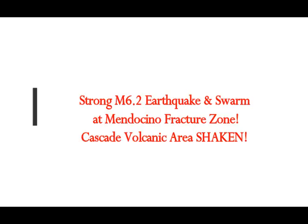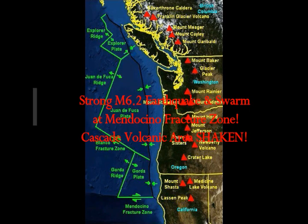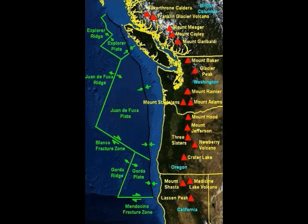We recently had a strong magnitude 6.2 earthquake and earthquake swarm at the Mendocino Fracture Zone of the Gorda Escarpment. This is the map you see right there — the Mendocino Fracture Zone at the bottom around the 7 o'clock position. All these red triangles are the high-threat volcanoes of the West Coast: Mount Baker, Glacier Peak, Mount Rainier, Mount St. Helens, and all those there.